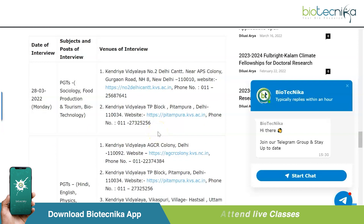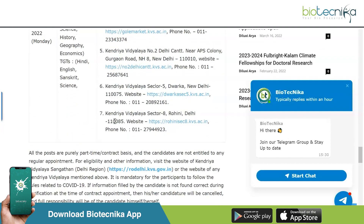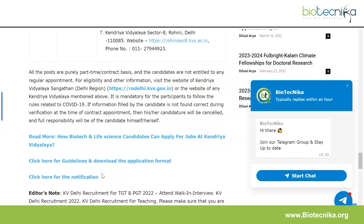Candidates must appear for the interview with the registration form and self-attested photocopies of documents along with their originals for verification. The date is very near — it's 28th March 2022, this coming Monday — so get all your resumes, CVs, and documents in order. The venues are cluster-based and all details are given on the linked page, which is in the description box below.